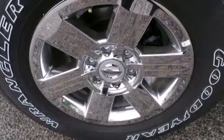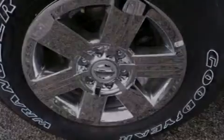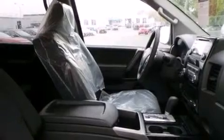Its top features include speed-sensitive volume controls, a limited slip differential, and traction control and stability control systems.